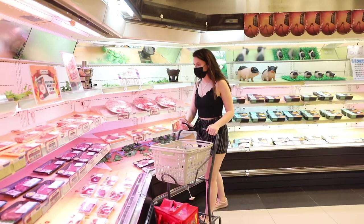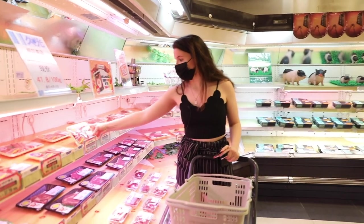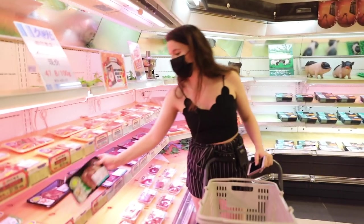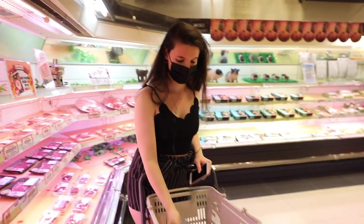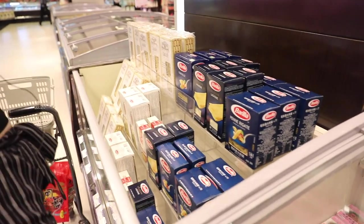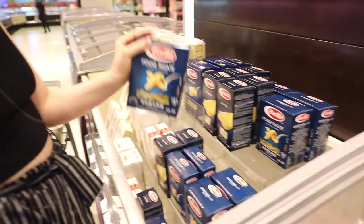Here you have a lot of imported meat — it's really convenient if you want the same things as back home, and that's what we need for tonight: the Australian steak. Here you also have all the imported pasta, and for tonight I think I'm going to go with this one.